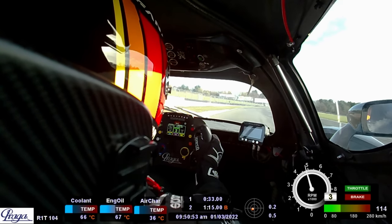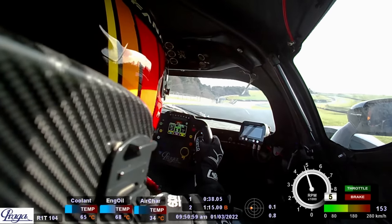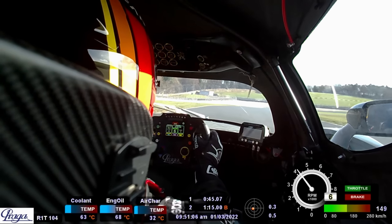These are my first proper laps of the season in preparation for the first race at Silverstone in about a month's time. As you can see, it's quite wet on circuit and I'm being very, very cautious — overly cautious, in fact.